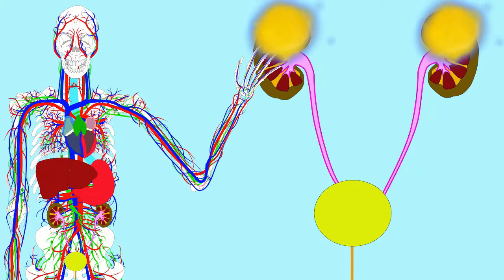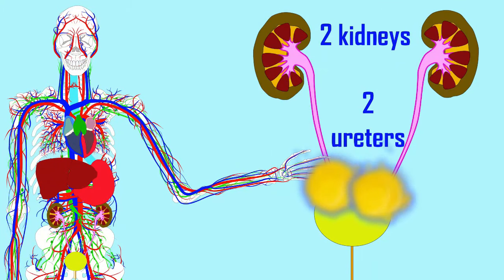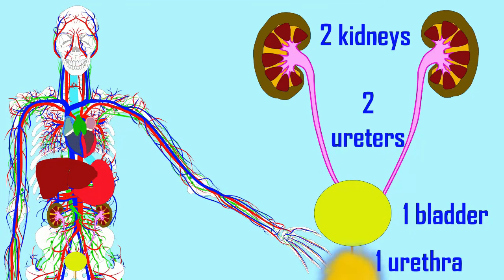The human urinary system consists of two kidneys, two ureters, but one bladder and one single urethra, which then moves urine from its temporary storage in the bladder to leave the body.